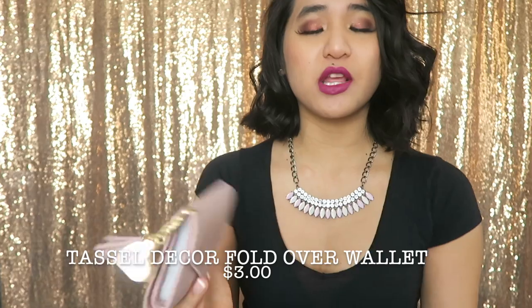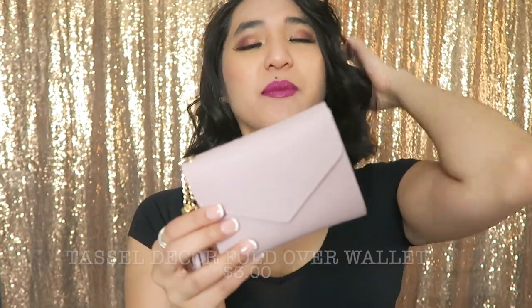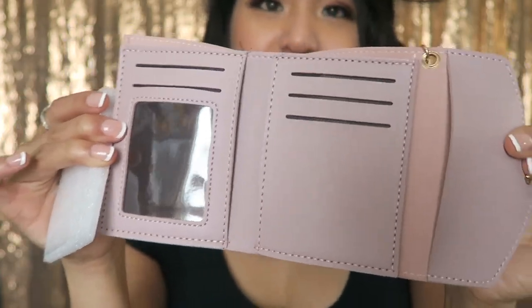The first thing I want to start with is this little wallet — it's the only non-clothing item I picked up. I was going to pick up some accessories but got too lazy because I picked up too many clothes. This little lavender wallet was three bucks originally and I got it for around $2.50 with a coupon. It's got a little tassel keychain and opens up like this.